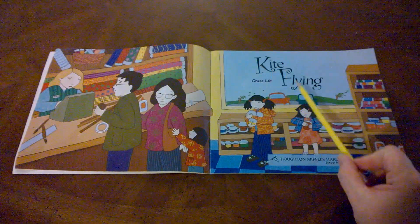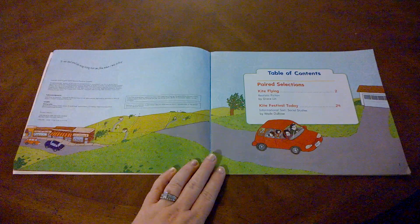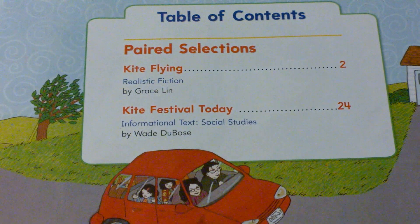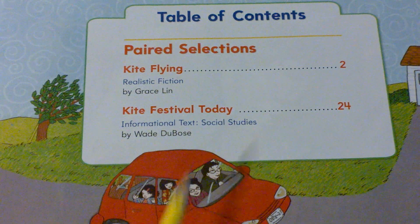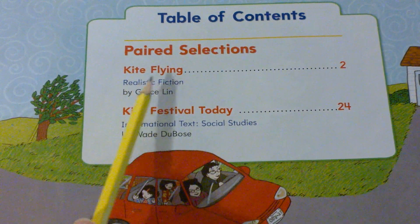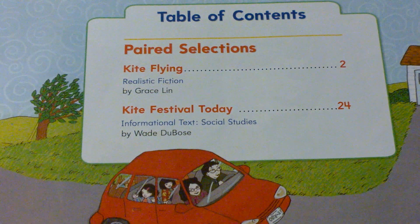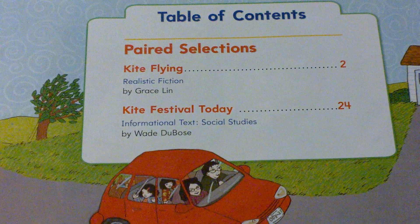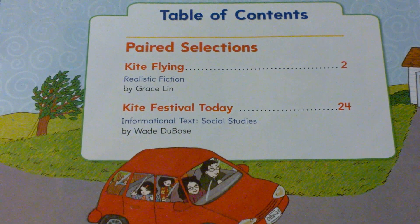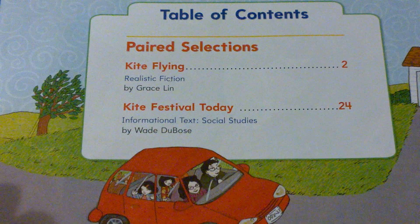Let's read Kite Flying by Grace Lin. This page is the table of contents — it tells us what stories are in this book. You can see the family driving home from the store. We'll be reading the story Kite Flying, which starts on page two. It's realistic fiction. Fiction means the story did not really happen, but realistic fiction means everything in the story could happen in real life even though it didn't. This is the only story we'll read in this video.